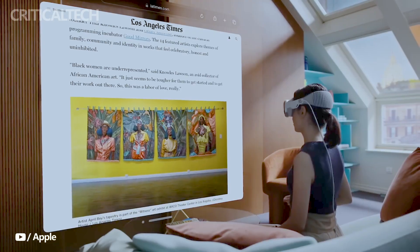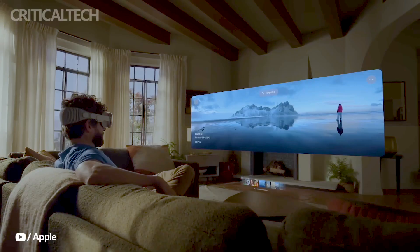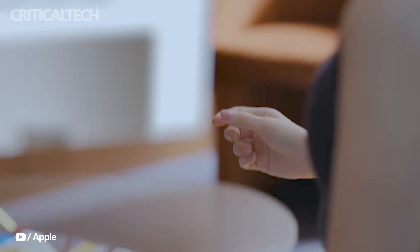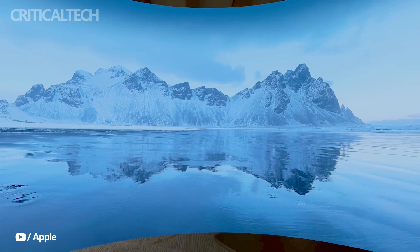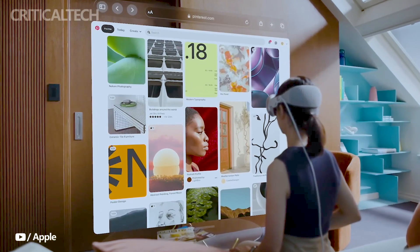During calls, users wearing the Vision Pro are represented as digital personas, created using advanced machine learning techniques. These personas mirror the user's face and hand movements in real time, enabling shared activities such as movie watching, photo browsing, and collaborative presentations. This innovative feature enhances the sense of presence and interaction during virtual conversations.